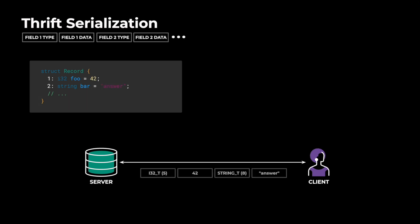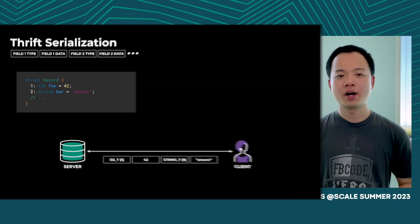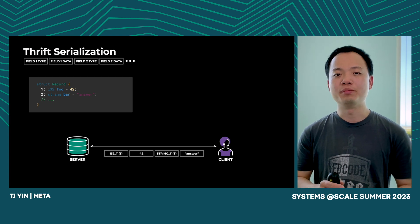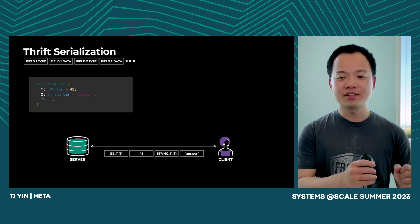For example, if we have two fields — the first field is a 32-bit integer that equals 42, and the second field is a string that equals 'answer' — we send the integer type first, which is encoded as 5, followed by 42, then string type encoded as 8, followed by 'answer'. One powerful thing about Thrift is that users can add new fields and remove old fields without rolling out both server and client at the exact same time, which means the Thrift parser is designed to handle missing fields and extra fields.